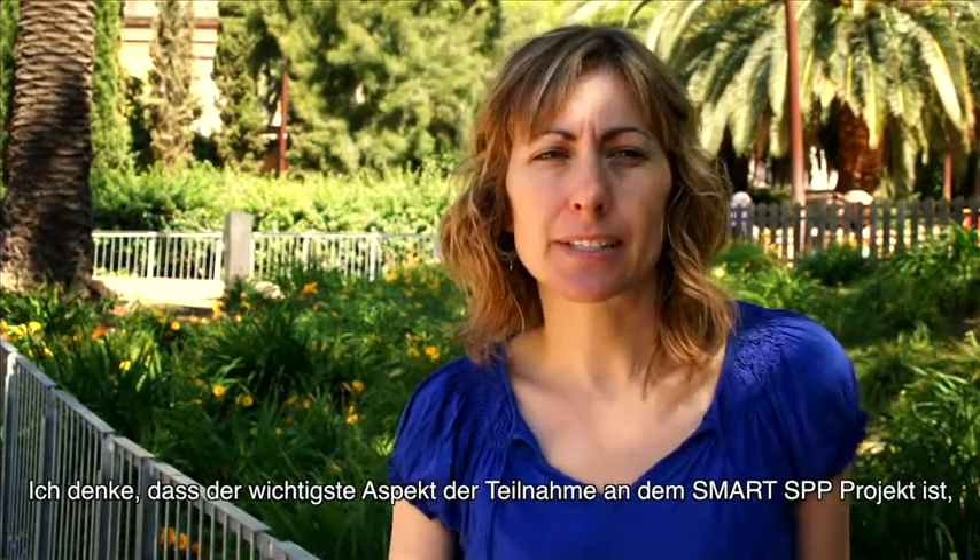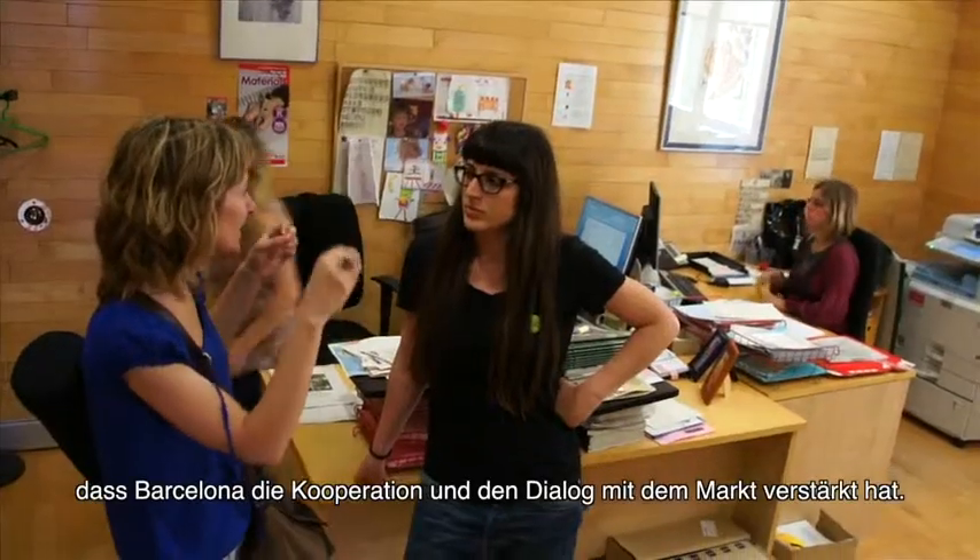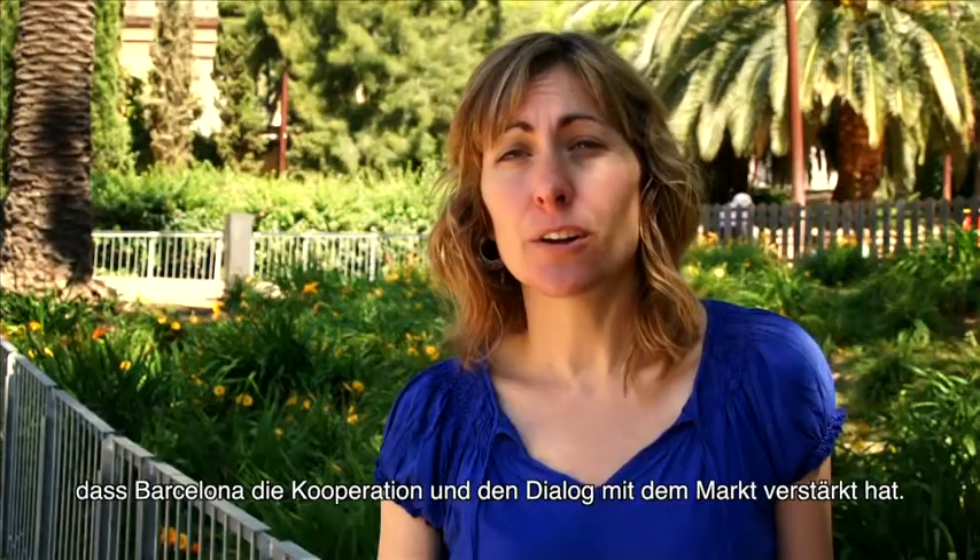I think the most important aspect of having joined the Smart SPP project is that Barcelona has increased its cooperation and dialogue with the market.